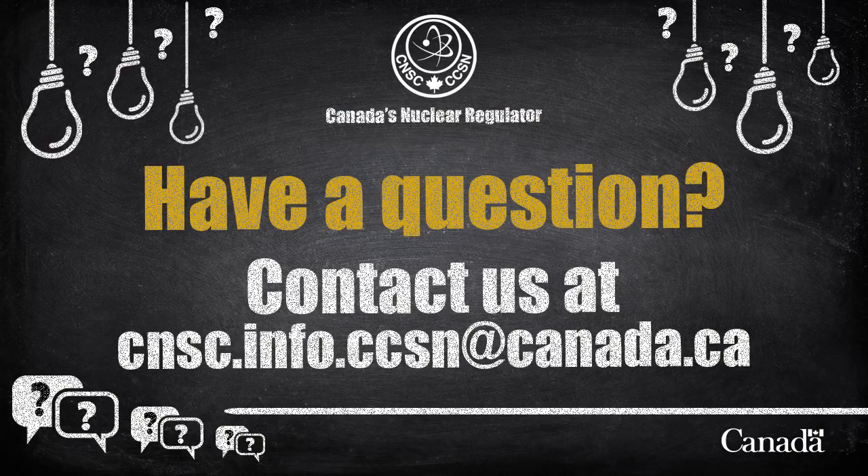If you have more questions about the regulation of radioactive waste, drop us a line at cnsc.info.ccsn@canada.ca.